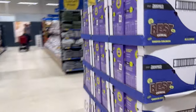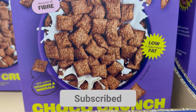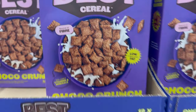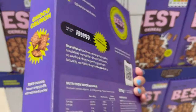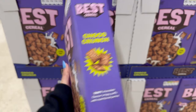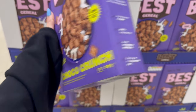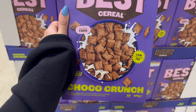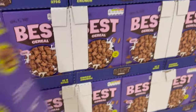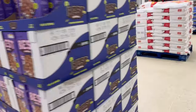Here's what the Choco Crunch box looks like — it's giving me Crave vibes, looks really nice. It says 'tasty chocolate flavor crispy puff with nutritional perks.' I feel like it's going to be filled with melted chocolate inside, but I'm a bit stressed because I still can't find the other flavor.